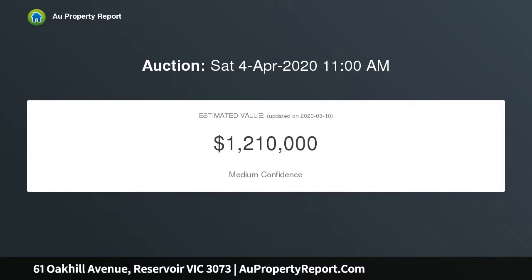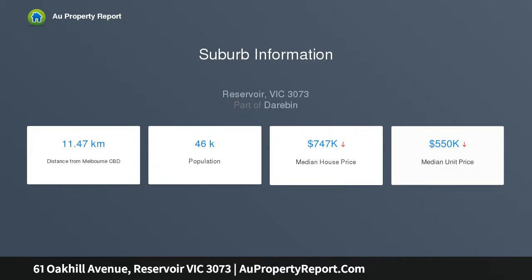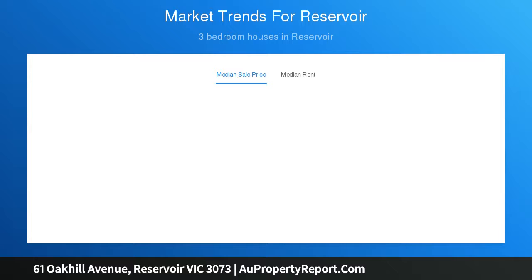Sure to pique the interest of astute buyers, the architect designed floor plan introduces a ground floor offering a spacious lounge complete with an open fireplace and inbuilt storage, formal dining, a well laid out kitchen with meals, large laundry, and a versatile fourth bedroom that would work as a second living if required.